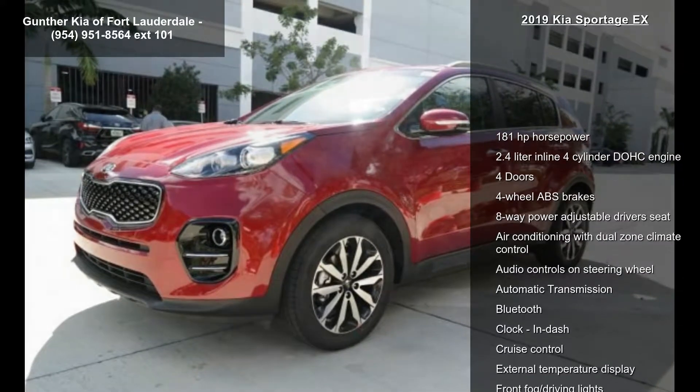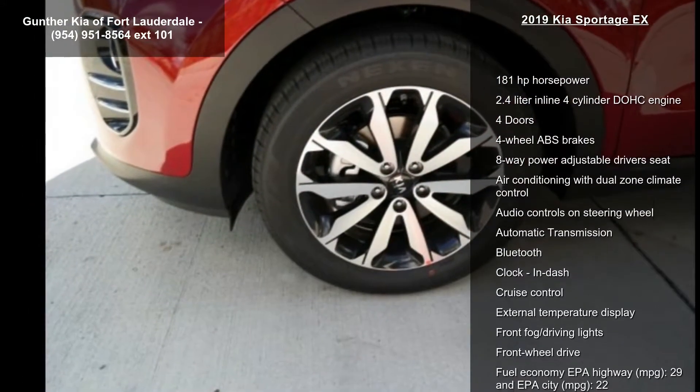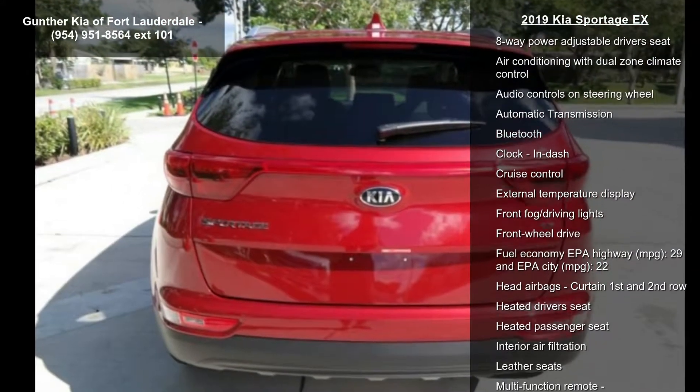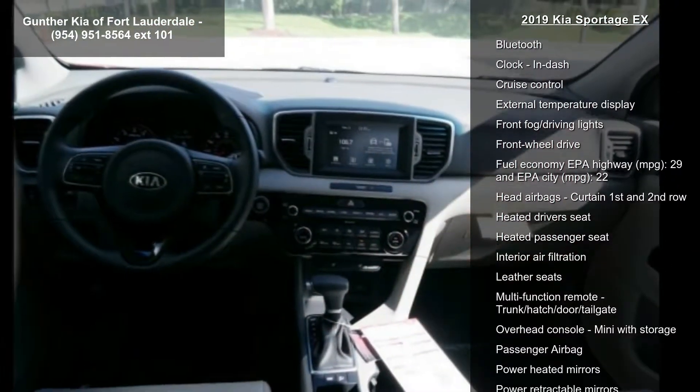Enjoy these notable features: 181 horsepower, 2.4-liter in-line 4-cylinder DOHC engine, 4 doors, and 4-wheel ABS brakes.